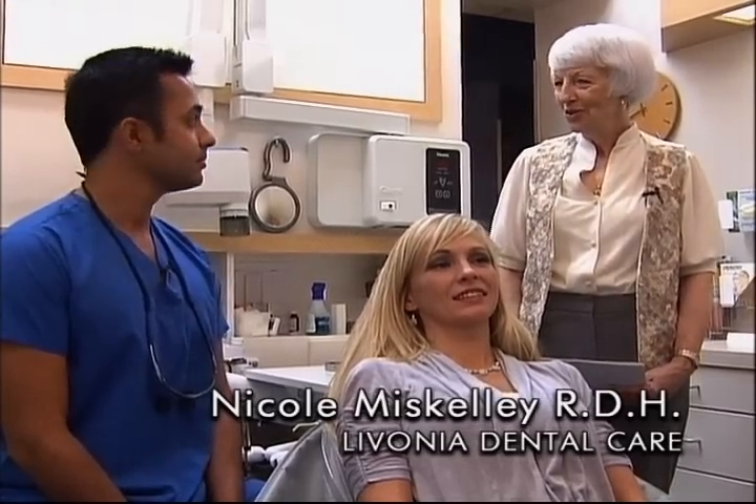Dr. Roe-Aurora is the co-worker of Dr. Jane Nutskin, and another co-worker, Nicole Miskelley, is the registered dental hygienist. Nicole is going to be our model today for what Dr. Roe would like to show us. Thanks, Marty.